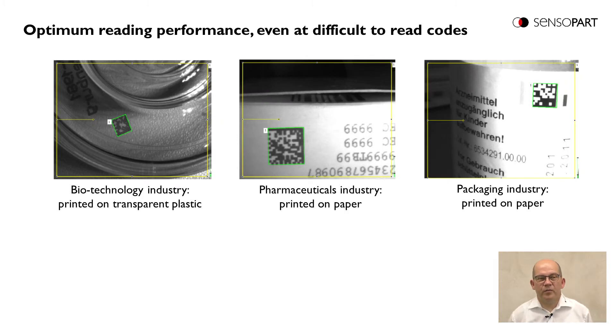Here we see some application examples, mainly printed codes. On the left side, an example from biotechnology – a printed code on transparent plastic, where the difficulty is that the background may change because the material is transparent. In the middle, a pharma packaging with a printed code on paper. On the right side, an example from the packaging industry – also a printed code on paper.